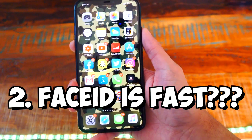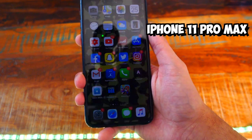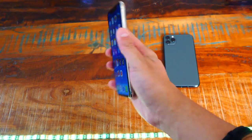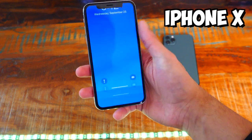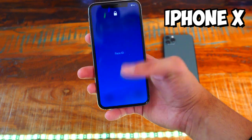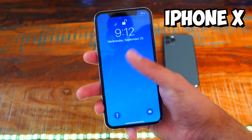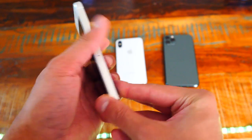Second, Face ID is so much faster. On my iPhone X, I even disabled Face ID because half the time it wouldn't work or would take two seconds to unlock — and I unlock my phone so many times a day. With this new Face ID being so much faster, it became second thought. It even works at more angles. I just love how much faster Face ID is; it makes me not miss Touch ID as much as before.